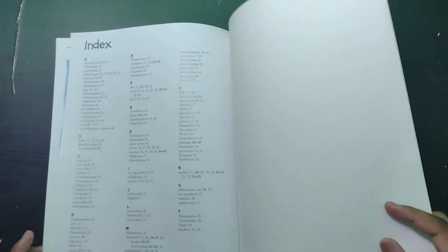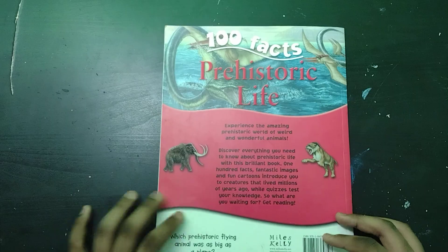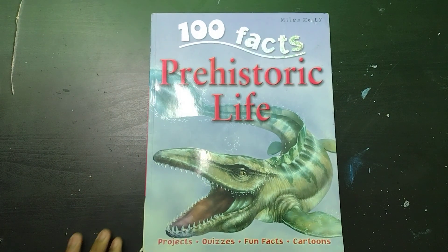And yeah, that is pretty much all for this book. That's all for 100 Facts on Prehistoric Life, and I'll see you guys in the next video. Goodbye!